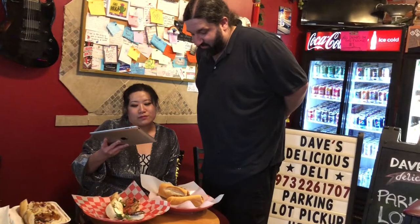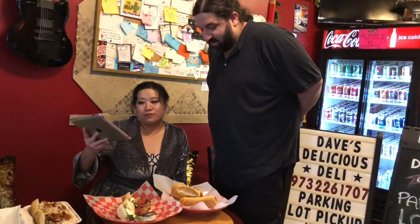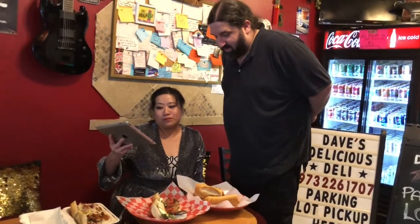You call it in or order online — ordering online is actually preferable. You just call when you get here from the parking lot and we bring it out to you. We call it parking lot pickup; it's right in the bank parking lot.